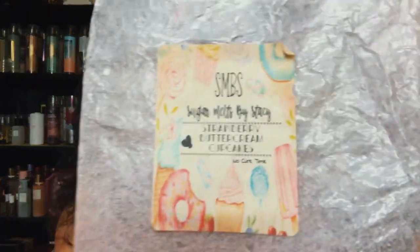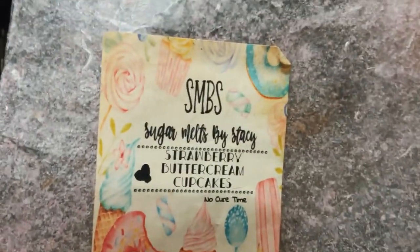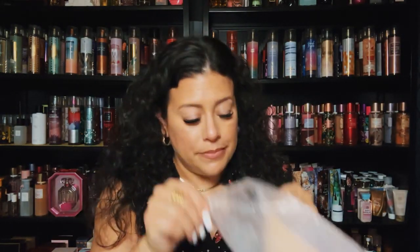This is probably one of the best strawberry buttercream cupcakes I've had in my collection — Sugar Melts by Stacy, strawberry buttercream cupcakes. So good, so strong. This took me a moment to get through and I finally finished it up. A great strawberry blend and it was strong too — very, very nice.